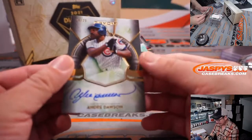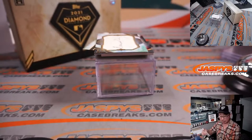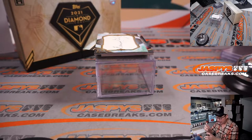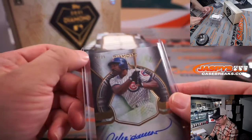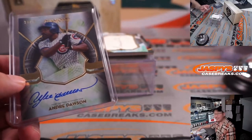We've got Andre Dawson and a cut auto coming up. 24 out of 25. Cubs are a number block team, so who gets the Hawk? It'll be Cubs number four — so we go by that digit right there, Cubs four: Steve Birch.